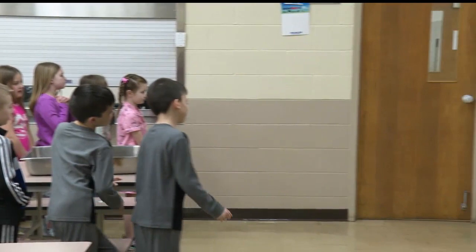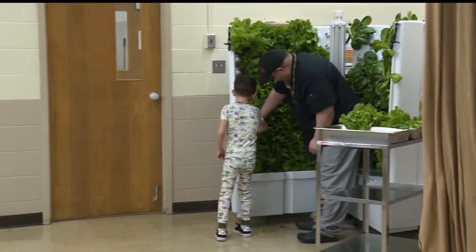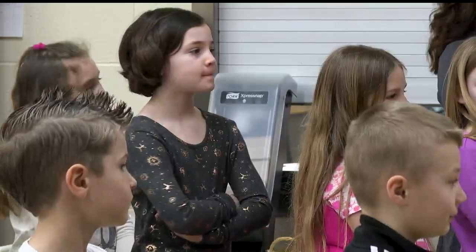You also might notice all the kids were in their pajamas — it was in celebration of Dr. Seuss and Read Across America week.